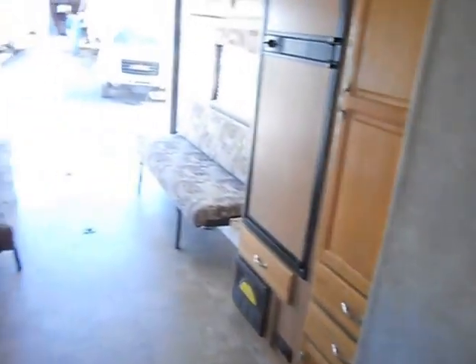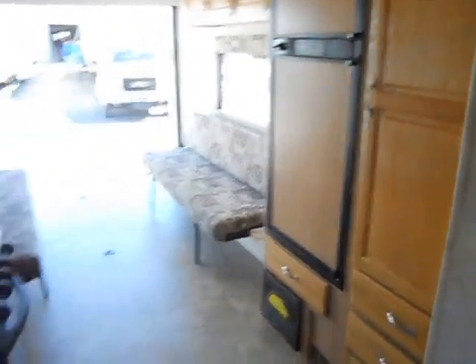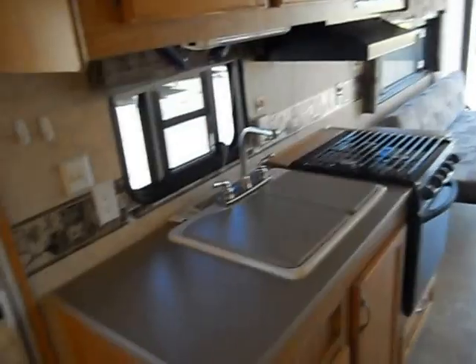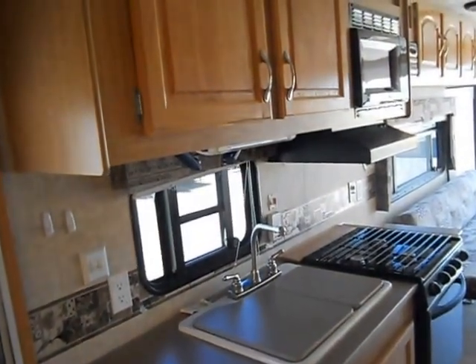Kitchen is in the middle. It has a Norcold refrigerator freezer, a small pantry, a double sink with covers, gas stove, and a Dometic microwave.